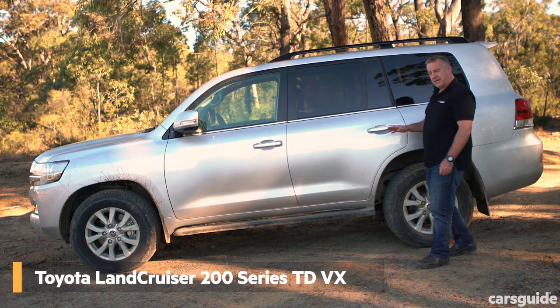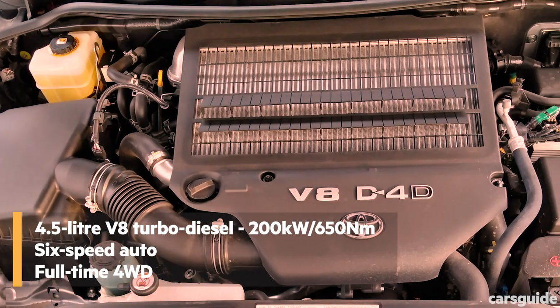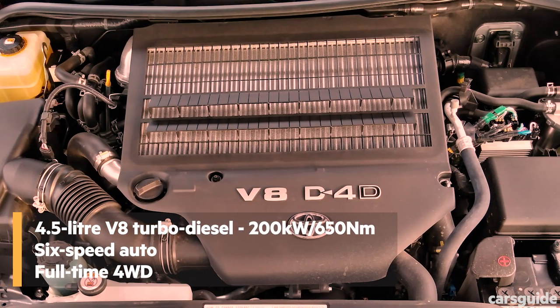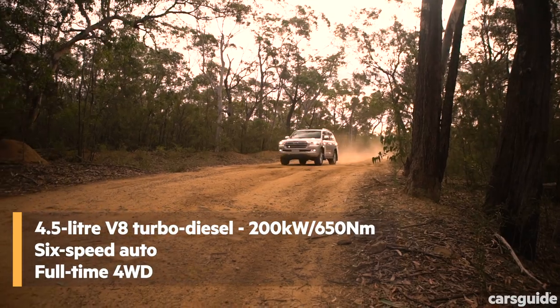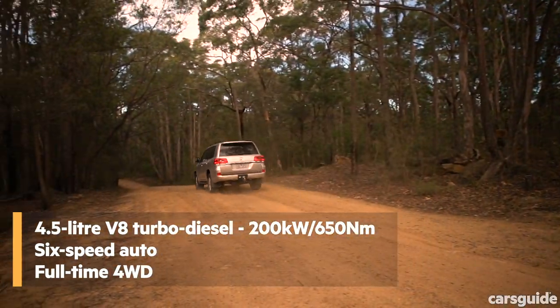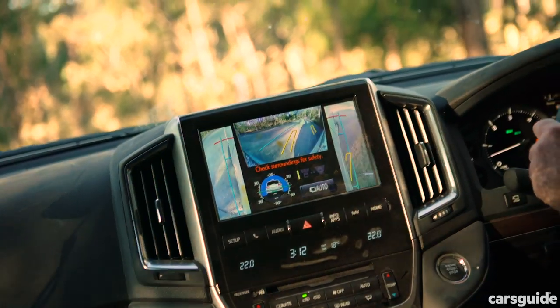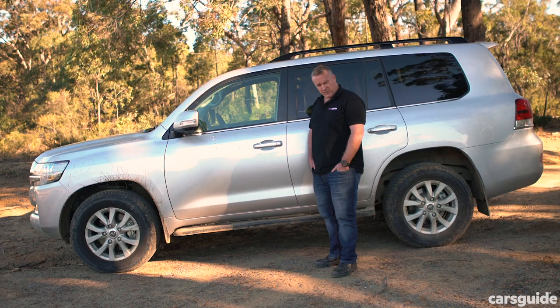This is the VX, second from top in a four-variant range. It has a 4.5-litre turbo diesel V8 engine, six-speed automatic transmission, full-time four-wheel drive with dual range gearing, a limited slip centre diff, and a whole bunch of driver assist tech specifically for off-roading — but we'll get into that later.